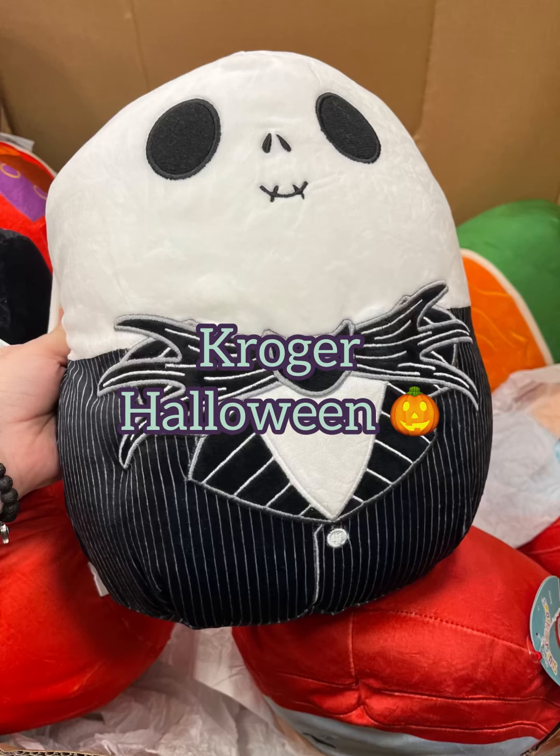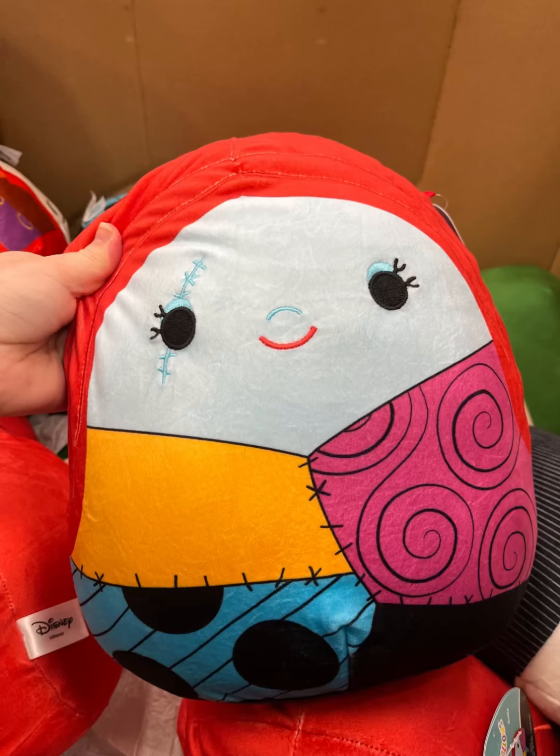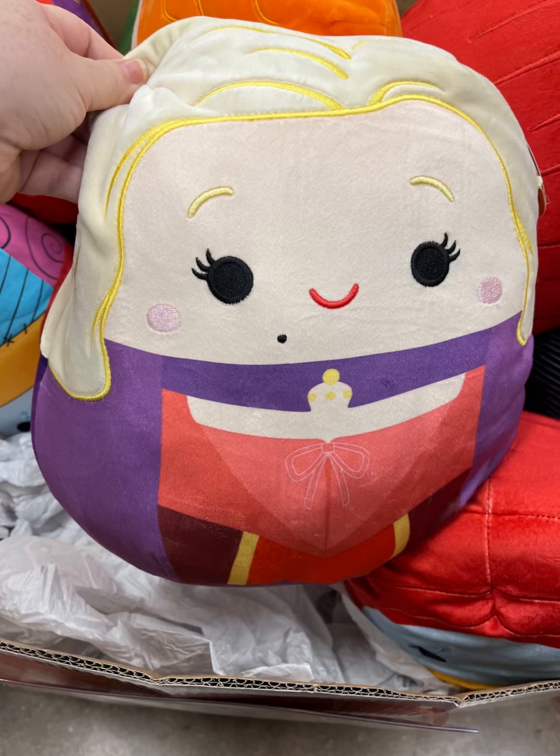Hey guys, this is Ashley the Sweet Southern Saver, and today I hit up Kroger and what did I find? A ton of Squishmallows that were Halloween themed — how cute is Sally, and then we have Sarah Sanderson.